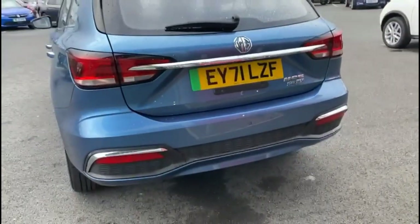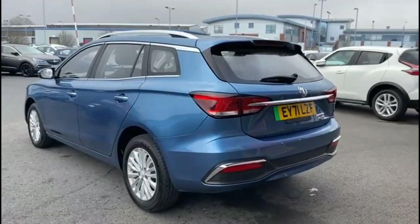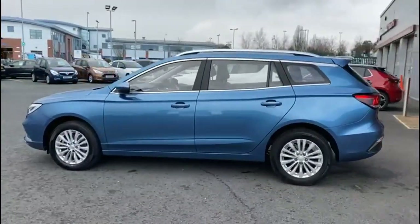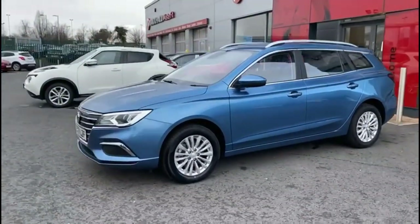As we continue round, there are stylish 16-inch alloy wheels, silver roof rails, colour-coded door handles, colour-coded mirrors, and LED daytime running lights.